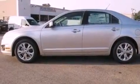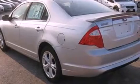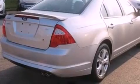Its top features include a double wishbone independent front suspension, a low tire pressure indicator, Cirrus satellite radio, aluminum wheels, and traction control and stability control systems.